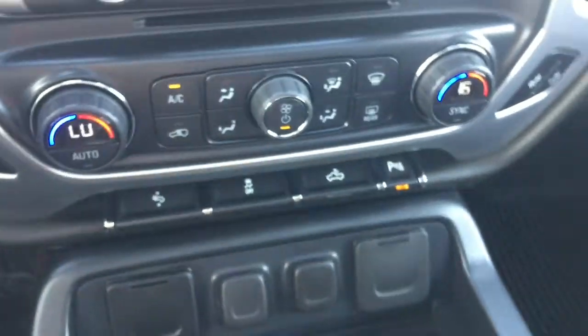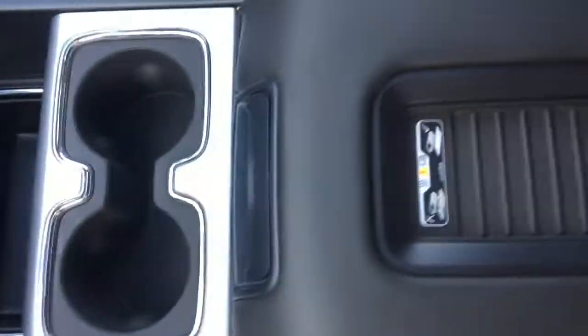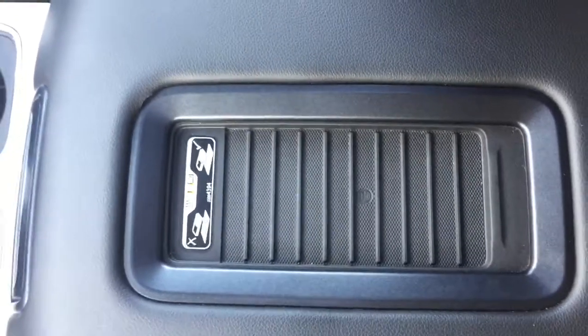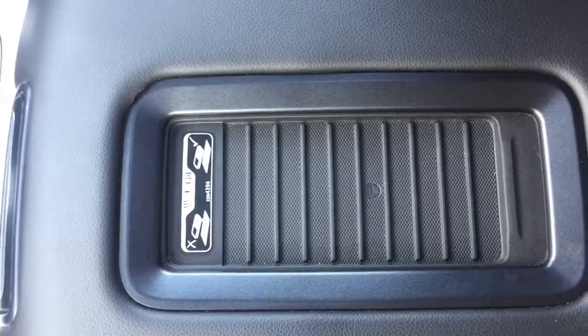This truck does have the full console with drink cup holders and tons of storage. This truck also has a wireless charging station — all you have to do is set your iPhone or Samsung down here and it will automatically charge, which is a great feature. Coming in here, a lot of deep storage, two more USB ports, and an auxiliary. And coming to your dual glove boxes, it's nice to have double the storage.